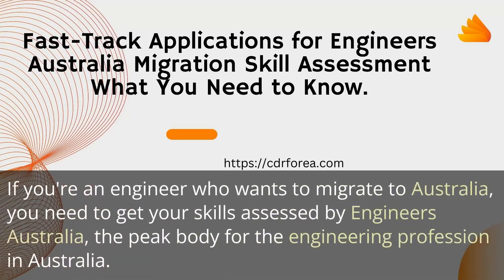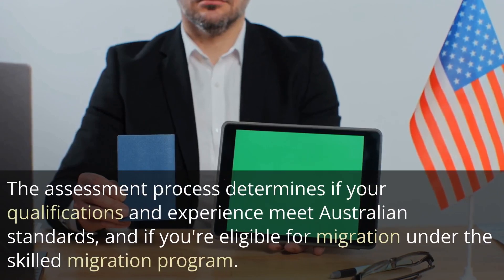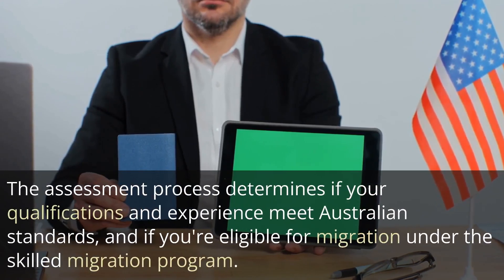If you're an engineer who wants to migrate to Australia, you need to get your skills assessed by Engineers Australia, the peak body for the engineering profession in Australia. The assessment process determines if your qualifications and experience meet Australian standards and if you're eligible for migration under the Skilled Migration Program.